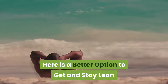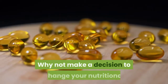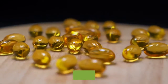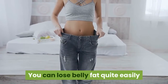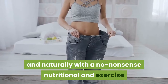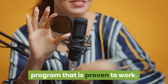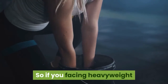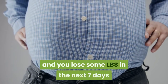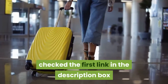Here is a better option to get and stay lean. Why not make a decision to change your nutritional and exercise lifestyle? You can lose belly fat quite easily and naturally with a no-nonsense nutritional and exercise program that is proven to work. If you are facing heavyweight and want to lose some pounds in the next seven days, check the first link in the description box.